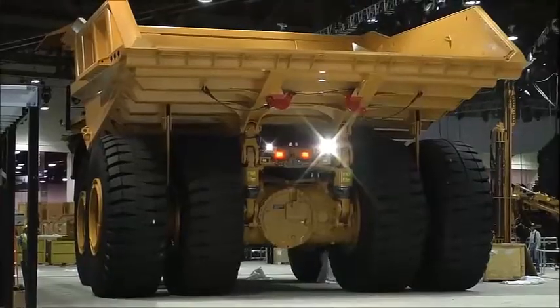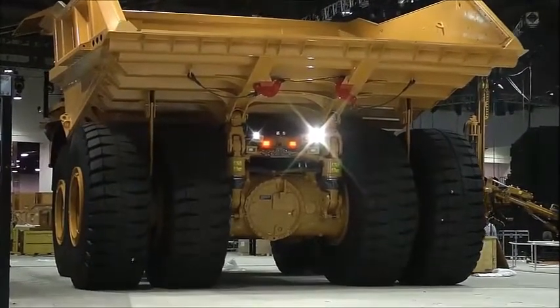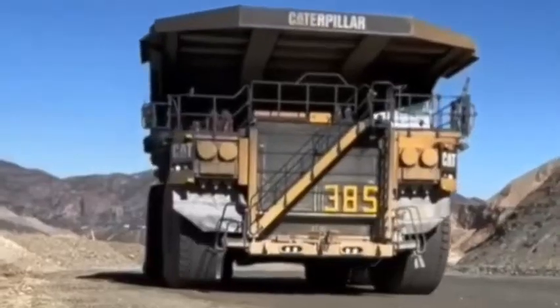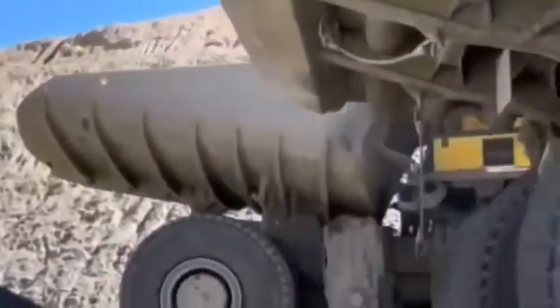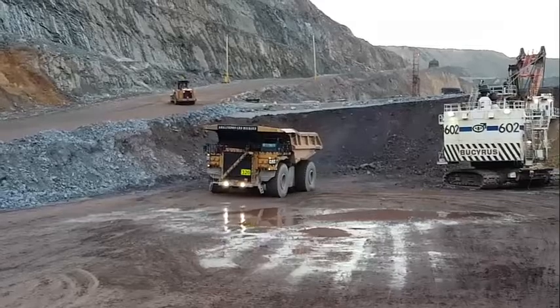The Caterpillar 797F is an impressive mining truck that has been designed to give maximum hauling performance and reliability. With its massive size, powerful engine, and advanced features, the 797F is a true workhorse that can move enormous quantities of material rapidly and efficiently. In this video, we will explore the various features and capabilities of the Caterpillar 797F and why it has become such a popular choice for mining operations around the world.